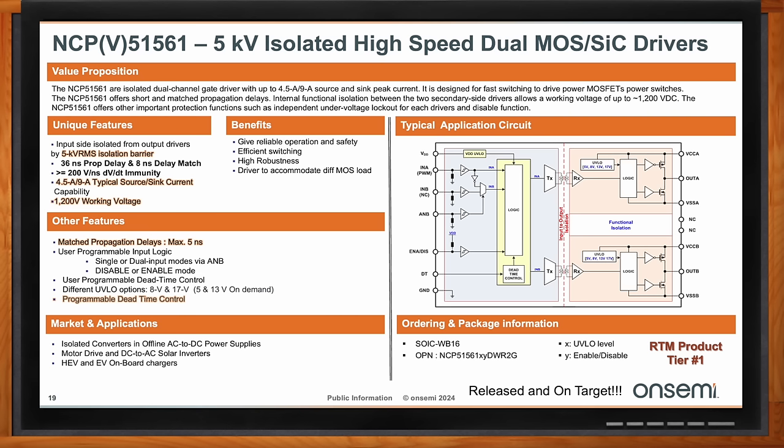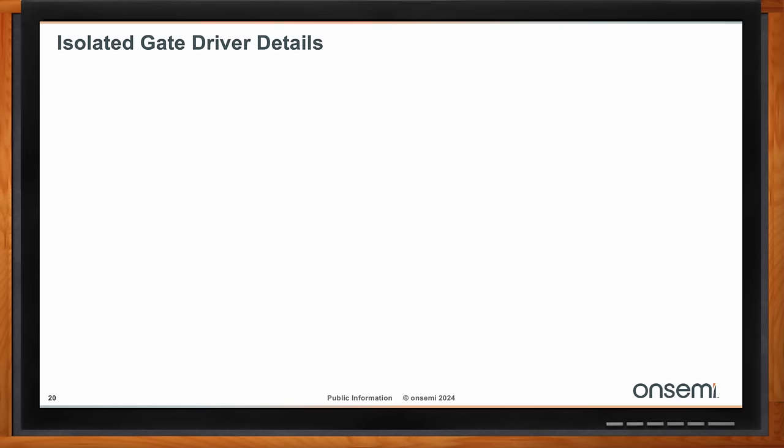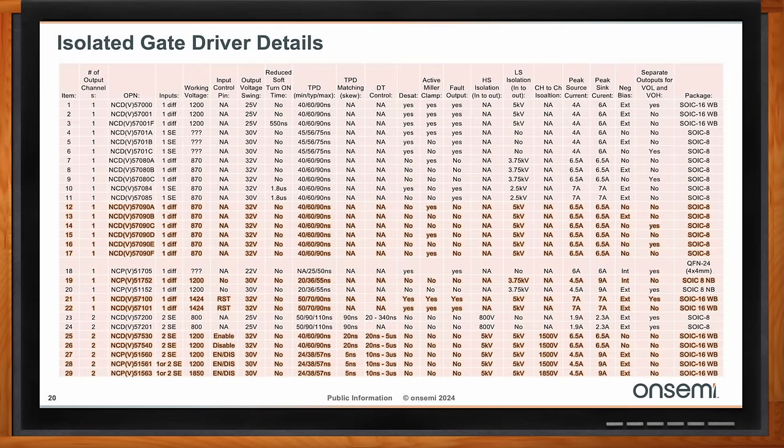OnSemi has a broad family of isolated gate drivers and is a world leader in silicon carbide gate drivers as well as IGBTs and MOSFETs. The full ecosystem table captures all isolated gate drivers in detail, with the devices highlighted in orange corresponding to those recommended in the pairing table. Additional columns provide more detail on how these gate drivers differ and why one might be a better fit for a given application.